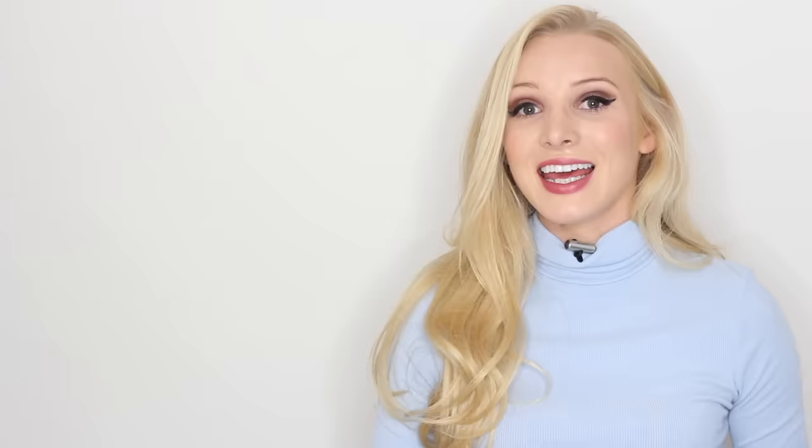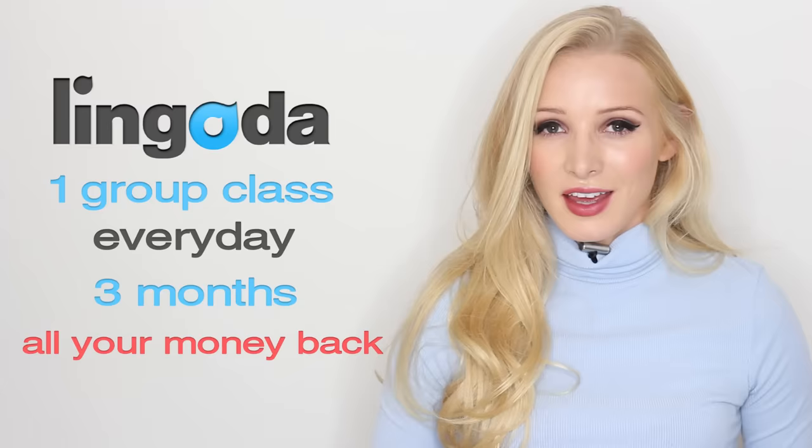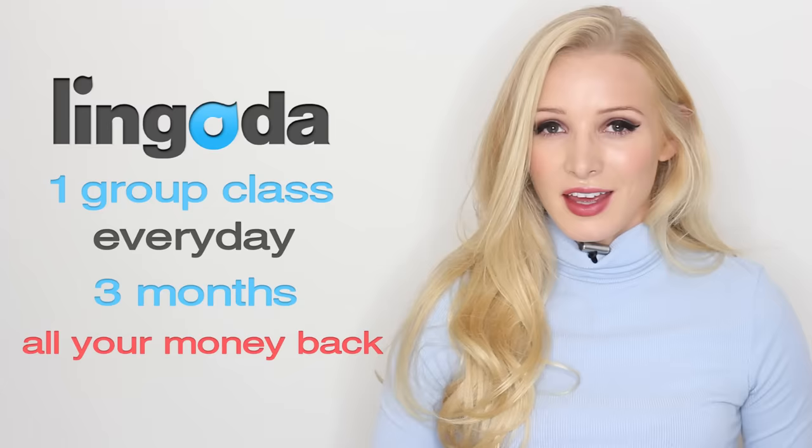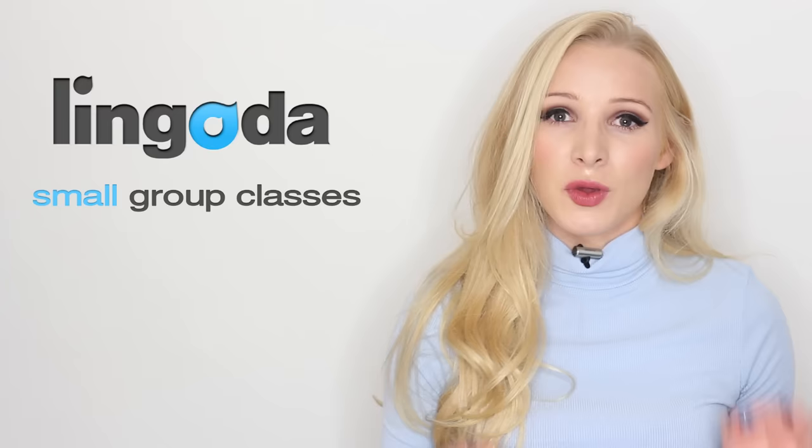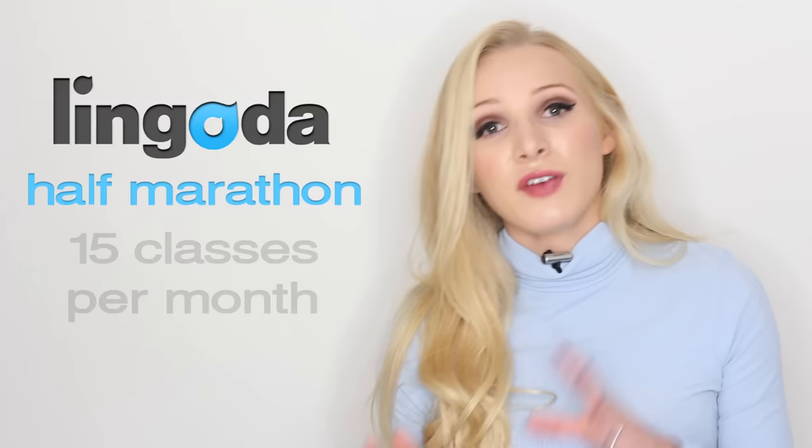Before we start the lesson, I'd like to remind you of a fantastic opportunity from the sponsor of today's video, which will help you boost your English level even further. It's the Lingoda Language Marathon — an opportunity to take one group class every day for three months and get all of your money back. If you've not heard of Lingoda before, it's an online language academy offering high quality group and private classes with qualified native teachers. If the full marathon seems like too much, you can also take the half marathon where you take 15 classes per month for three months and get 50% of your money back.